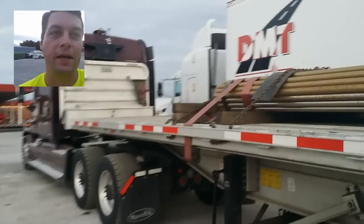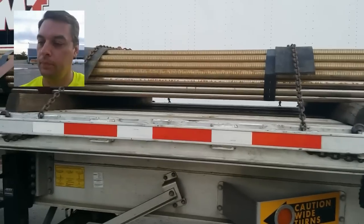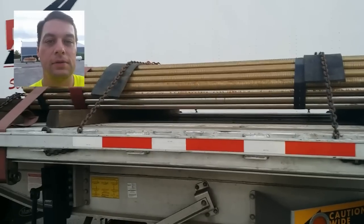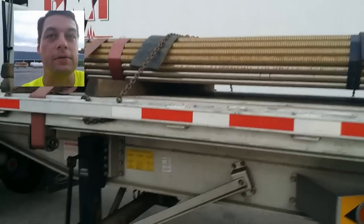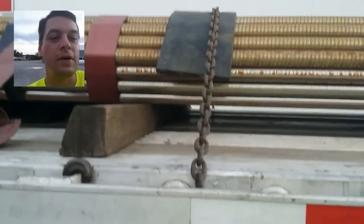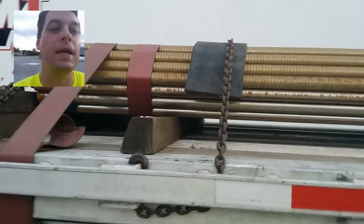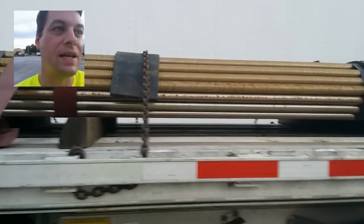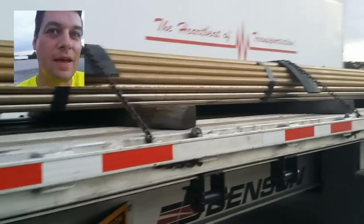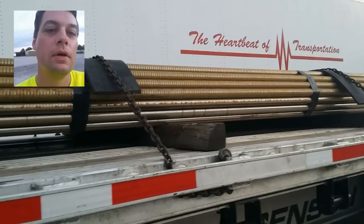I secured it, got my paperwork, and was looking at it — 42,000. That's 2,000 pounds more, so I need to throw another securement on there to cover that extra 2,000 pounds. The only timber I didn't have a chain over was this front one. I try to keep my securements as close to the timber as possible, because of how tight we get these, to prevent bowing and permanently bending any steel bars. Even though these are thick, you can put some serious leverage on your pry bar to get your snap binders over.